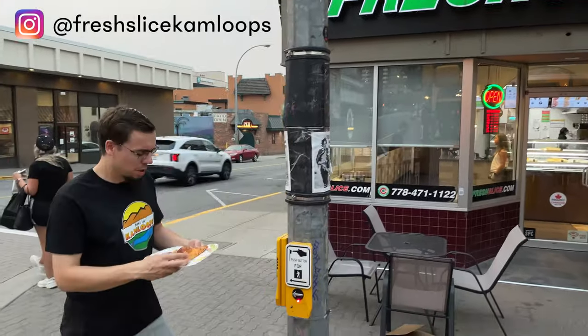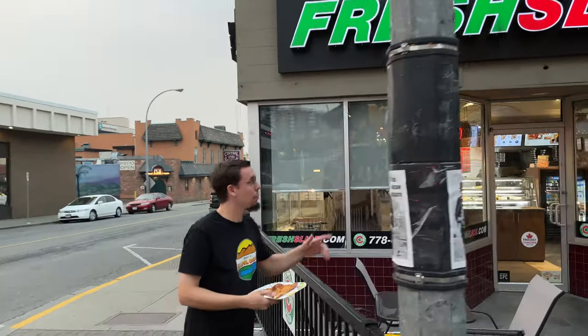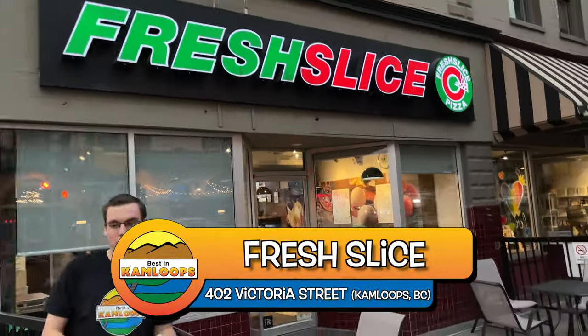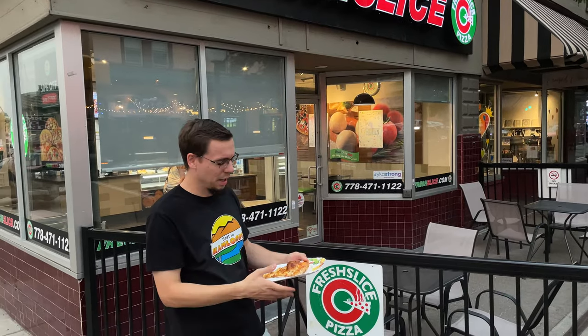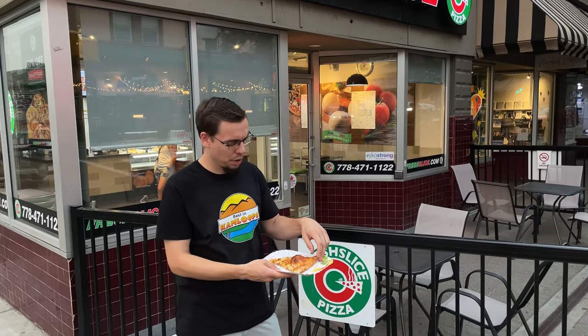It's that time again — time for another Best in Kamloops review. Today we are downtown at a place called Fresh Slice. And obviously as you can tell, I've got a slice of cheese pizza here. I didn't order the traditional medium cheese pizza because I don't need to. They have a bunch of different slices, and you can even mix and match your slices, which is pretty cool.